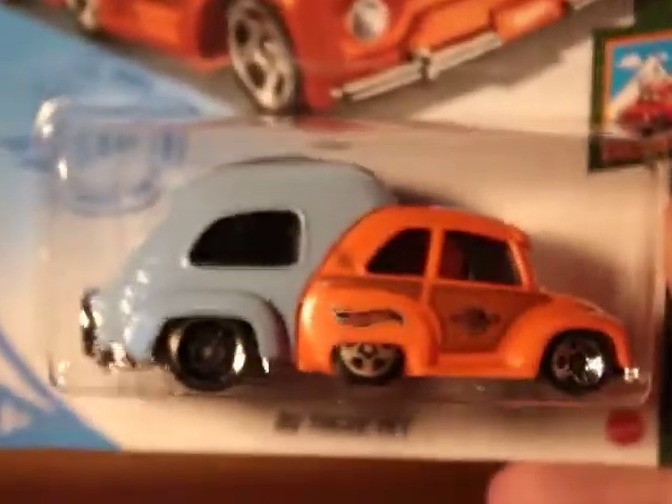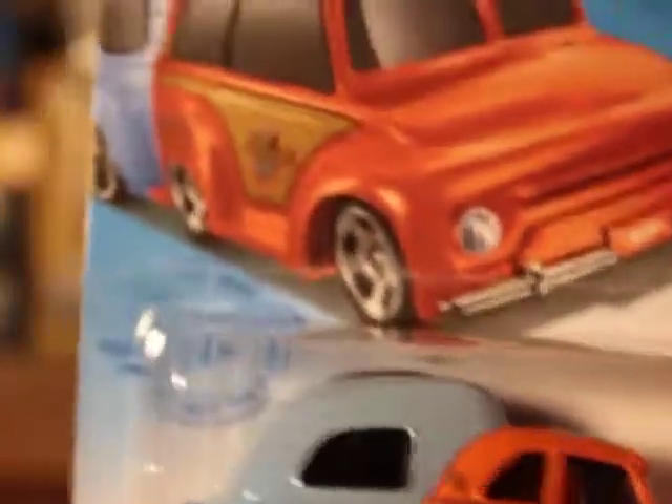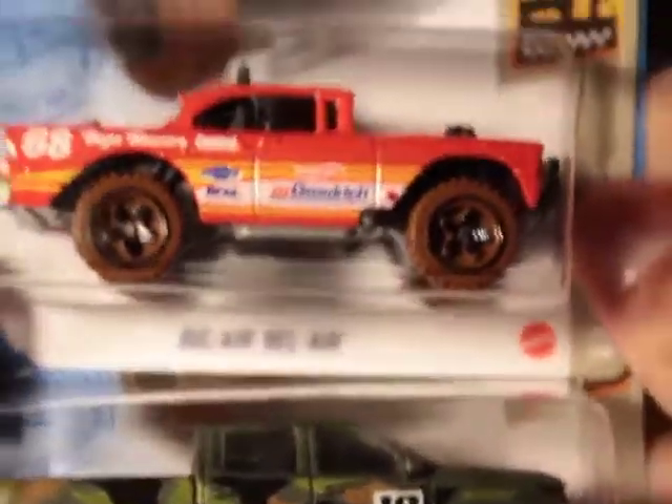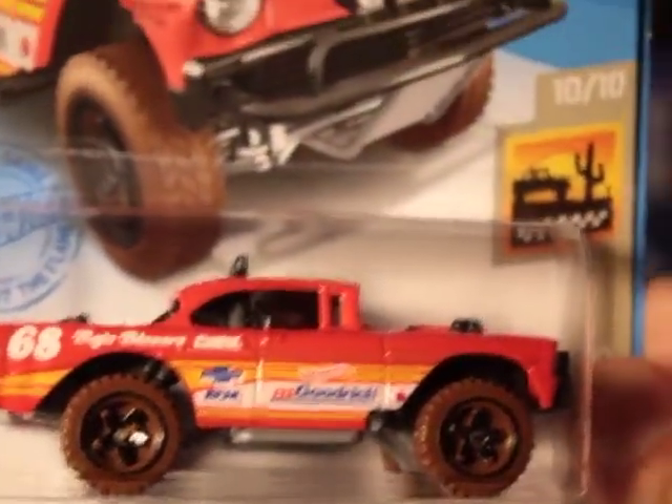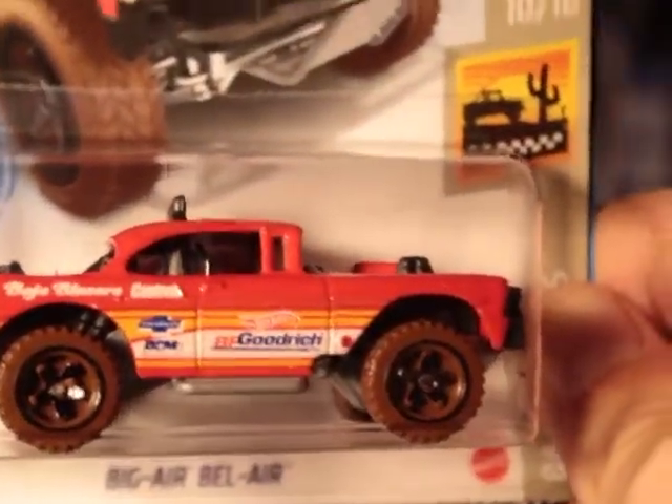I like the collectors that like a variety of things, and I'm one of those collectors. Thanks for watching this video, we got more coming up. Big Air Bel Air in red — it's a good piece. I like this car a lot, actually. They made one from 2020 — I had a video on the gray one, kind of a bluish gray from 2020. And this one's 2021.